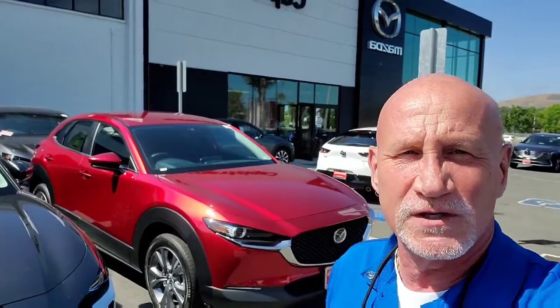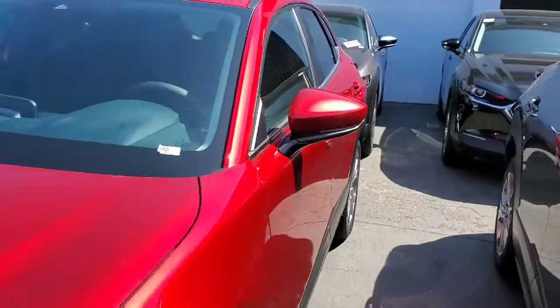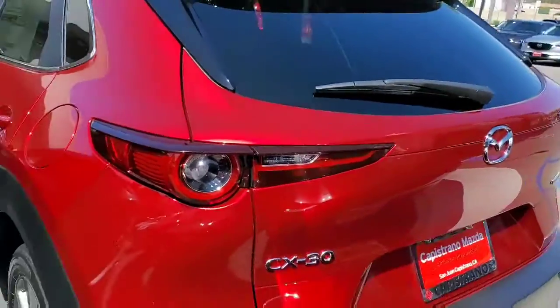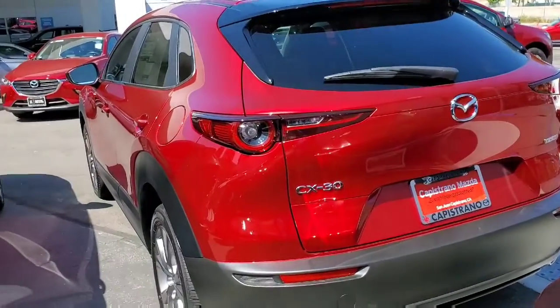Good afternoon Alan, this is Rick with Capistrano Mazda. Thank you very much for your inquiry on the CX-30. I have a Select model behind me in Soul Red. I do have the Crystal Blue as well, with the grayish interior — just wanted to give you a little update on the vehicle.